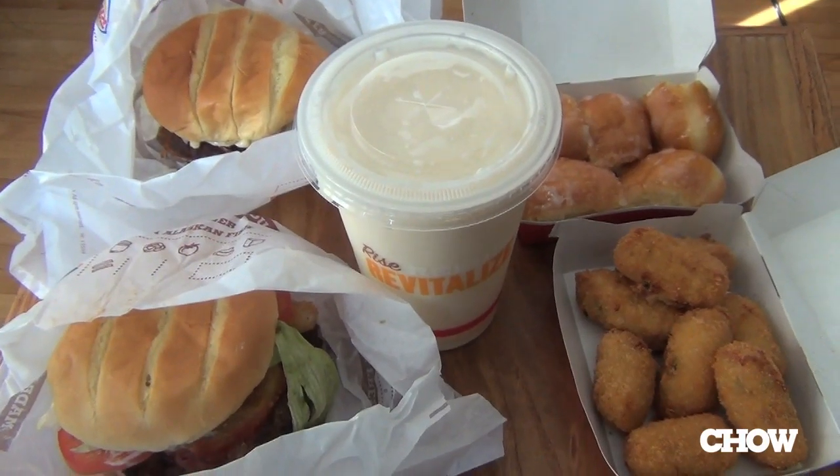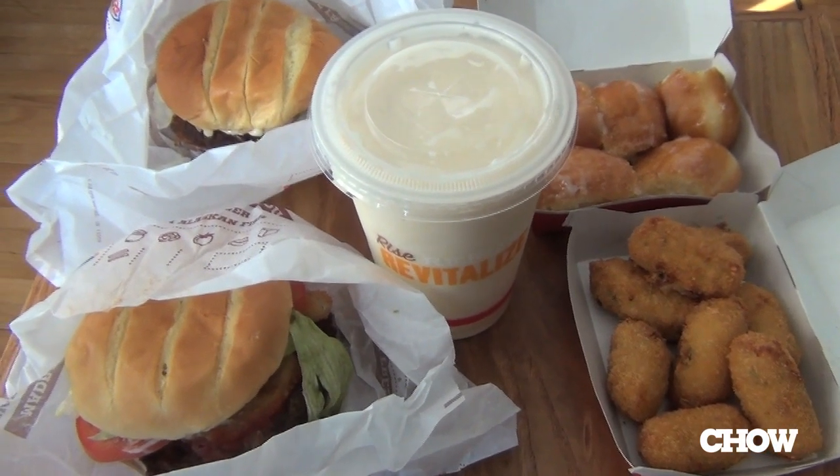Hi, I'm James Norton, Ciao.com Supertaster, here to bring you five items from Burger King's new spring menu in three minutes or less or your money back.